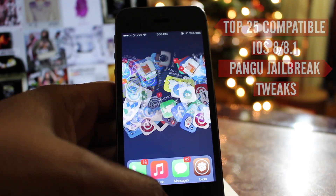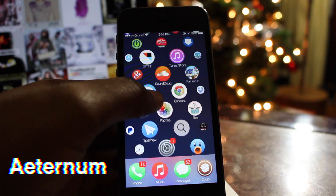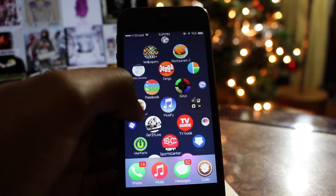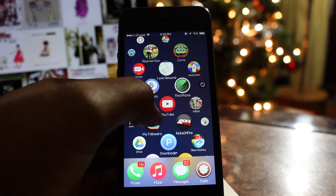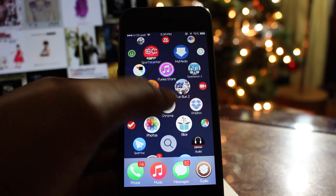The first tweak that I'll be showing you guys today is called Eternal. This tweak allows you to make your device look similar to Apple's iWatch interface. Eternal masks the shapes of the apps installed on your device into circles and splatters them onto your springboard. It allows you to scroll continuously through your apps in an up, down, left and right motion until you reach the end of your available applications.